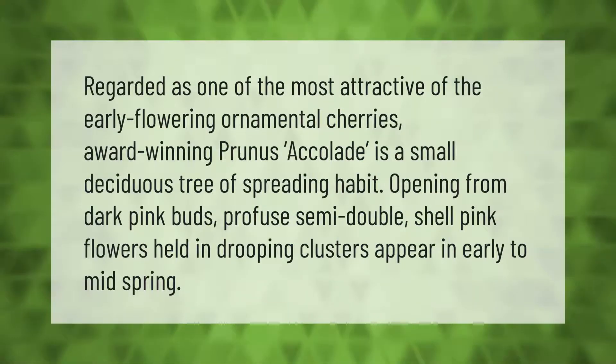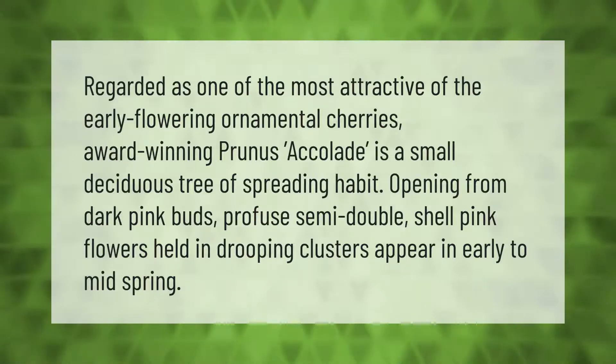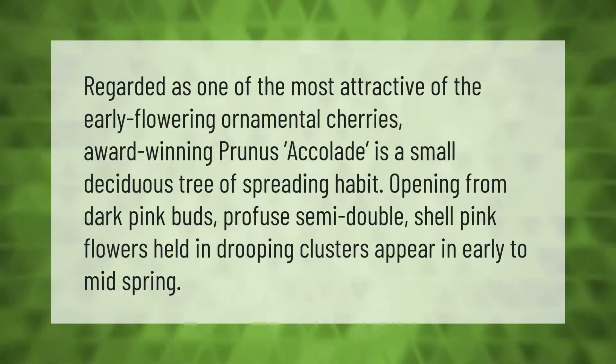Regarded as one of the most attractive of the early flowering ornamental cherries, award-winning Prunus 'Accolade' is a small deciduous tree of spreading habit. Opening from dark pink buds, profuse semi-double shell pink flowers held in drooping clusters appear in early to mid spring.